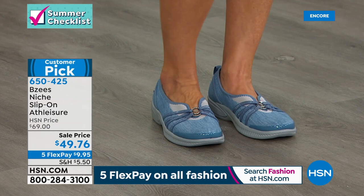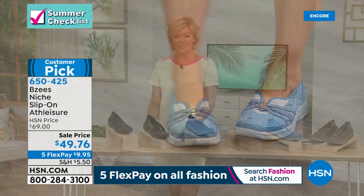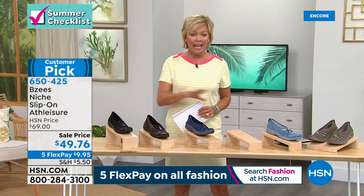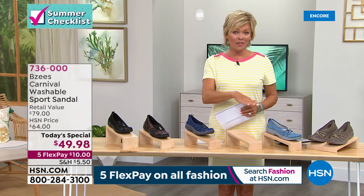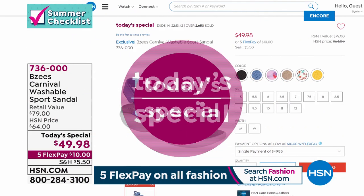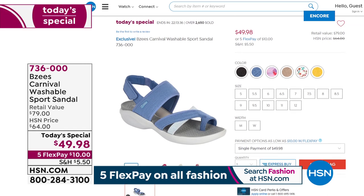We do have white with the floral, bright pink with that watercolor detail, sand with the soft blushy band, black, and the blue. Medium and wide widths from size five through twelve, whole and half sizes. Item number 736-000. It's called Carnival, exclusive just for us here today at HSN, and only under fifty dollars for one day only. We're moving through a couple more styles. These are going to be fast because we have less than 700 of this next style.